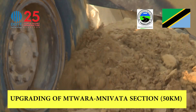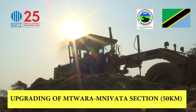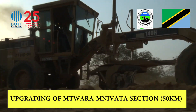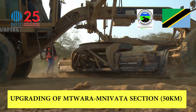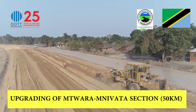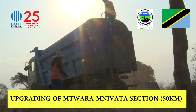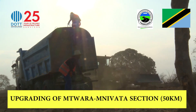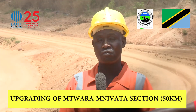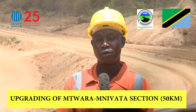First, we start with clearing and grubbing. After that, the next step is removal of topsoil. After that, we get approval from our consultants. Then we go on to leveling. After leveling, we add the required water, because we need optimum moisture content to process the road bed.